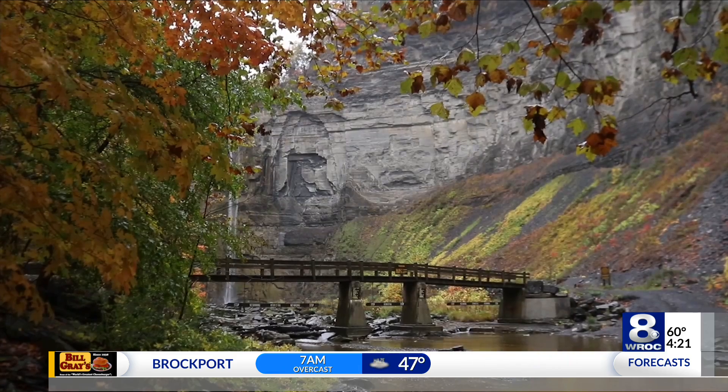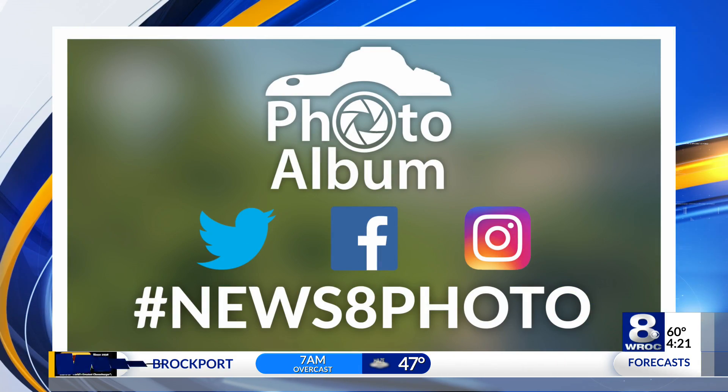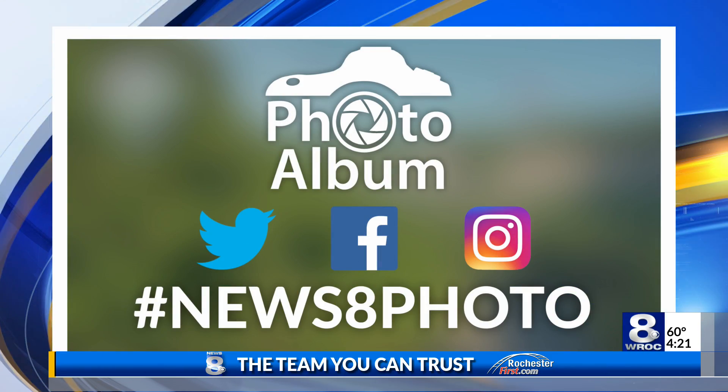We can help. We want to see something from you — send us your photos, they can make it into the news photo album. We're going to take a look at today's picture coming up in trending also.